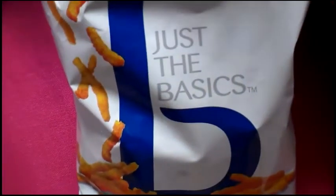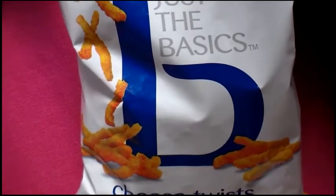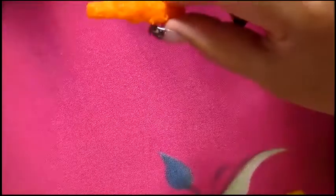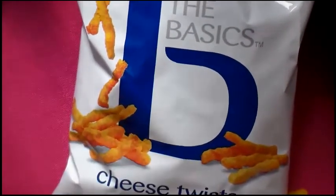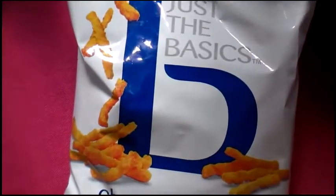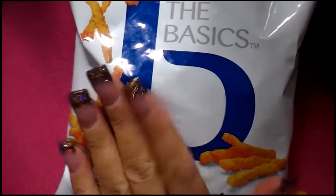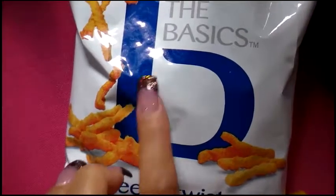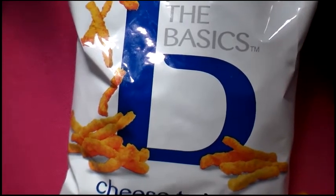They sell these chips at CBS called Basics — they're cheese twists, and if you like Cheetos these are way better, so cheesy. They're only a dollar, and the bag is actually bigger than a normal dollar bag and filled almost all the way to the top with very little air. Definitely worth it, especially if you have kids who like Cheetos — way more for your buck.